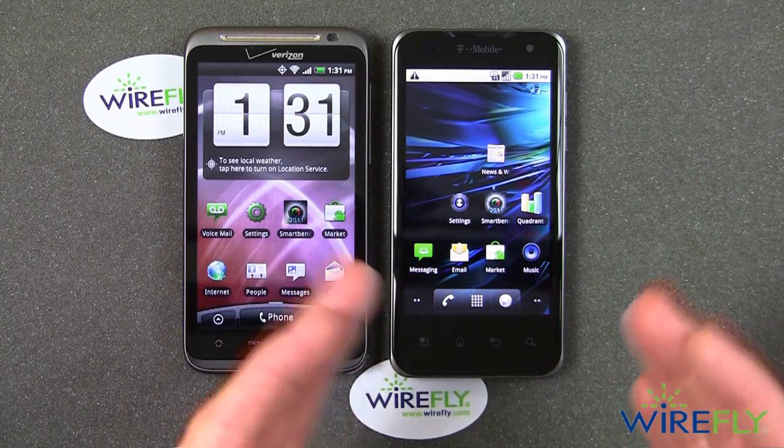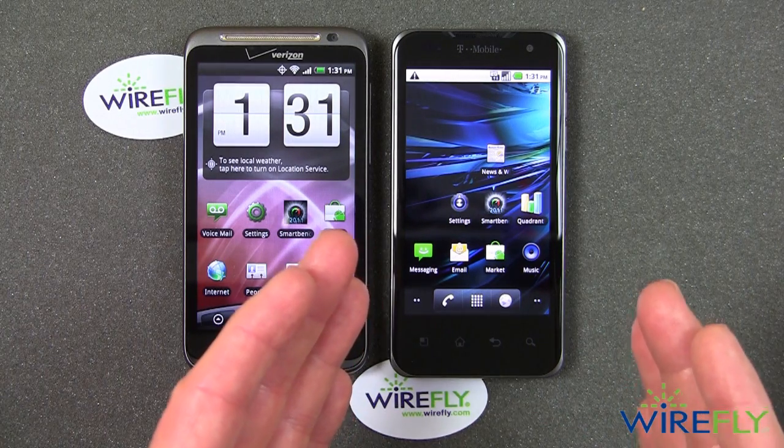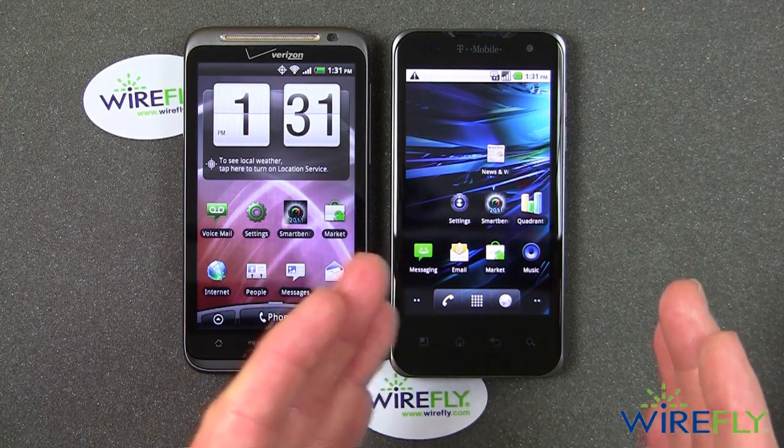And on the right is the new T-Mobile G2X. This is made by LG and it is a dual-core processor phone. It has one of the Nvidia Tegra dual-core processors running at one gigahertz. So it's a dual-core processor.